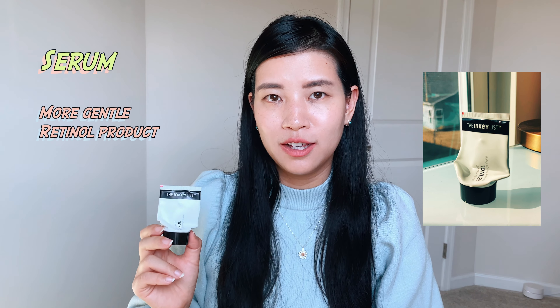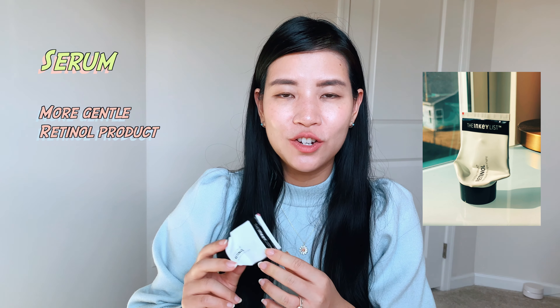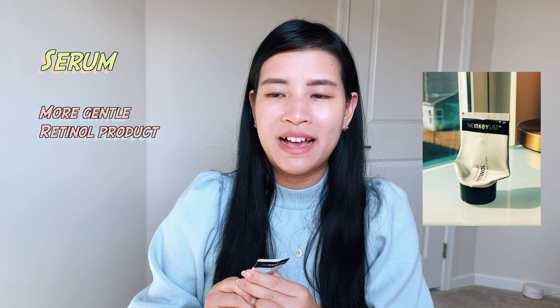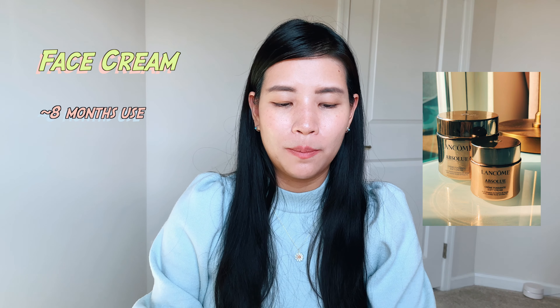My skin has been handling it really well, so I'm curious to continue and see if it brings back a more youthful look. The second group of products I used up are face creams.